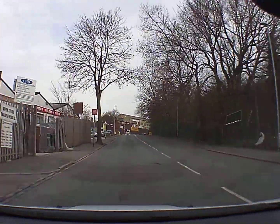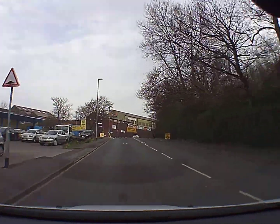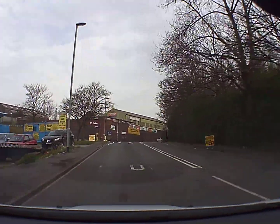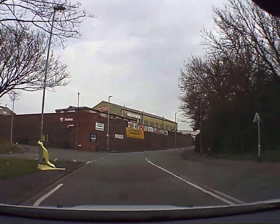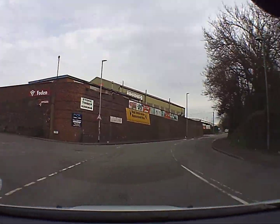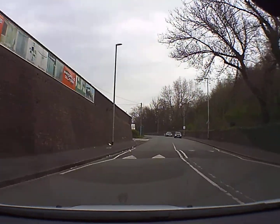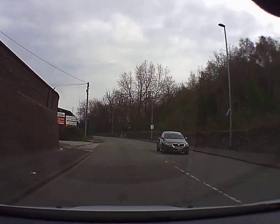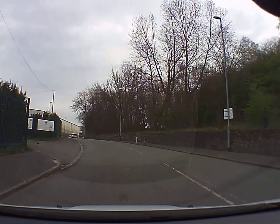Hi, welcome to another in the series of Max's Masterclass Driver Training videos. We're going to be looking at the changes that they've made to Small Thorn Roundabouts. Some time ago they put some cobbles around the outside of the roundabouts and now they've changed some of the lane markings as well.